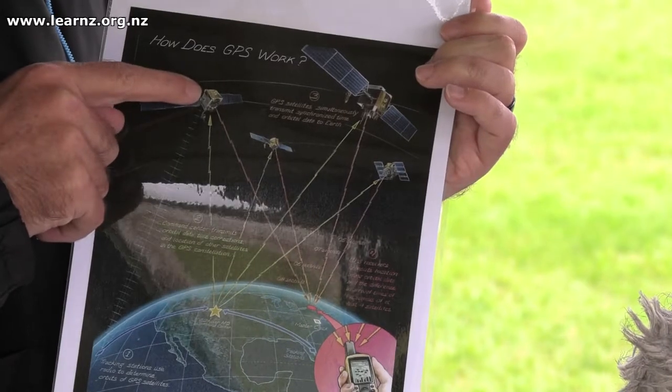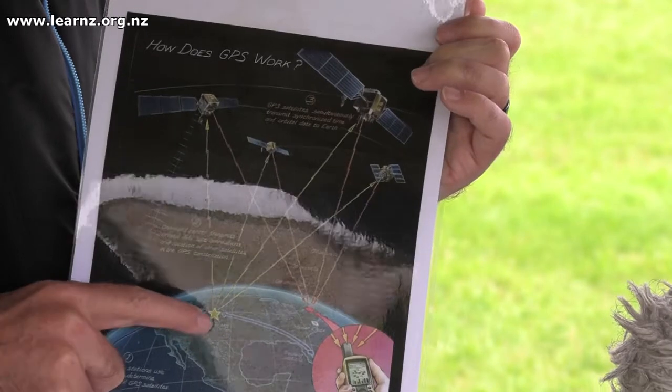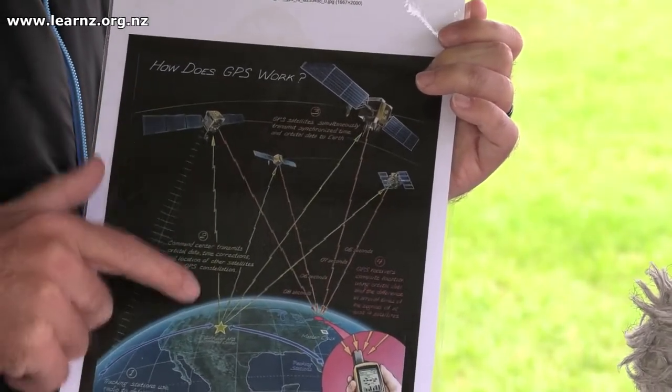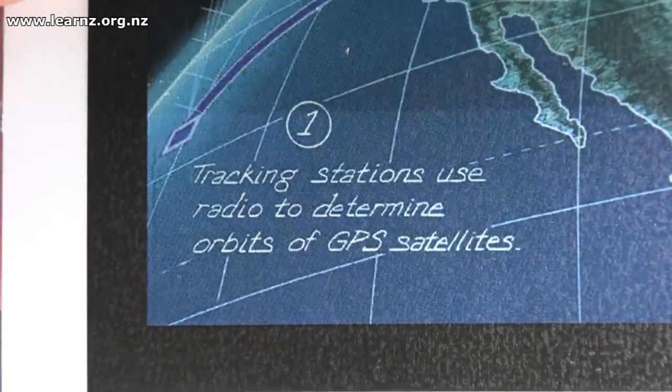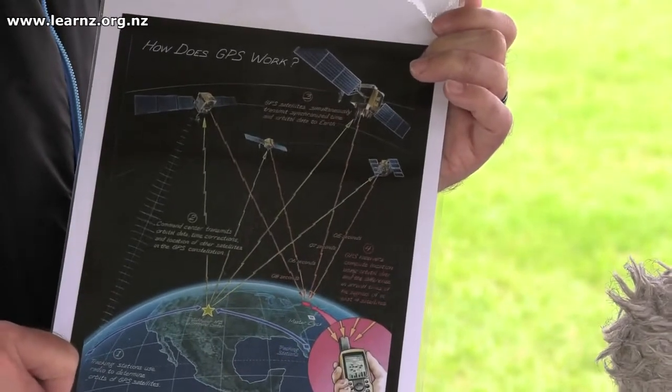Key to that is that we need to see a number of different satellites — they need to be visually seen, so we can't see around the other side of the world with satellites. We know where these satellites are because we have other stations on the ground, especially all around New Zealand, tracking where those satellites are and how long it's taking the signal to get to those base stations as well.